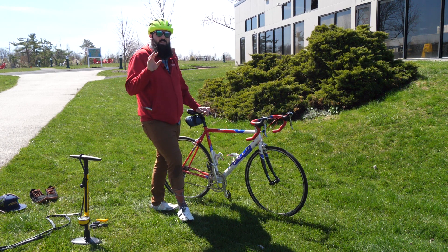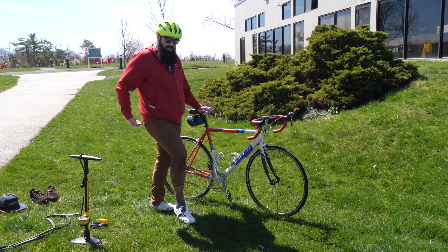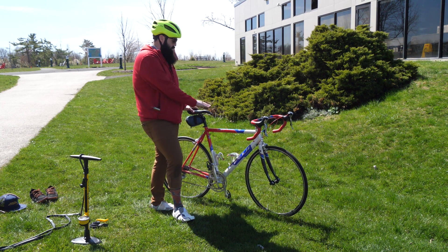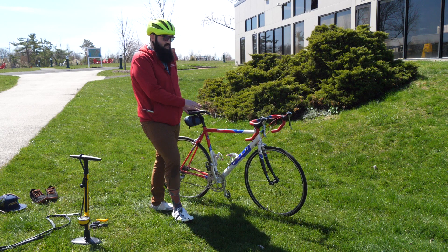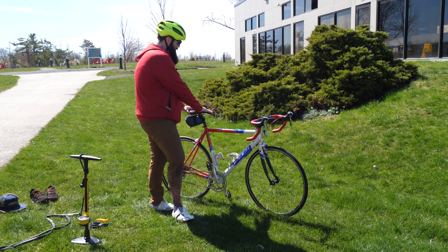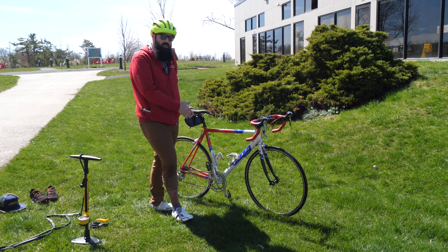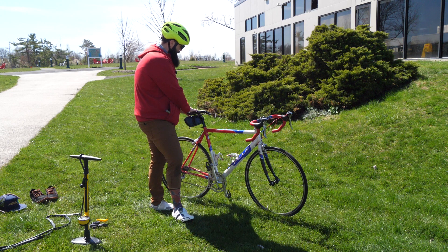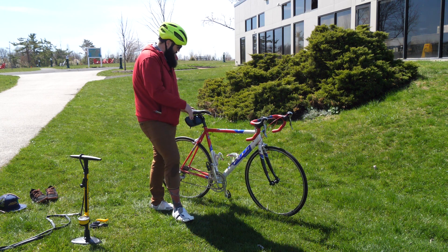I also like to use bike shorts that have a pad called a chamois — most people in America call it a chamois. So if people say 'butt pad,' that's the padding for your saddle. The bike seat is officially called a saddle, so when people say saddle, that's what we're talking about.